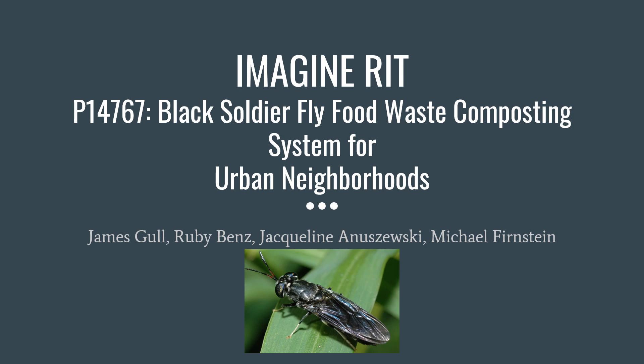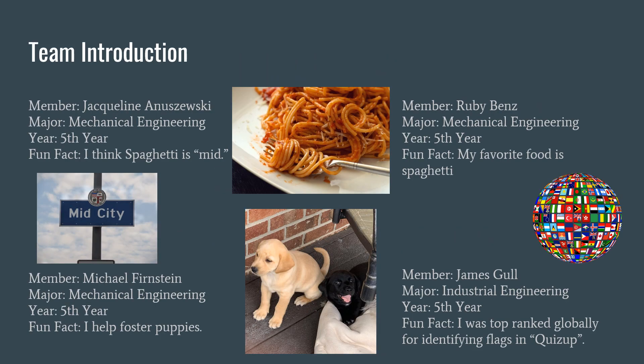Our group project is the Black Soldier Fly food waste composting system for urban neighborhoods. Our team is led by Mike. Ruby is the lead mechanical engineer, James is the lead industrial engineer, and Jackie is our lead designer and contact for our customers.